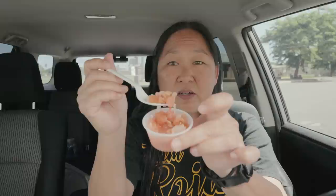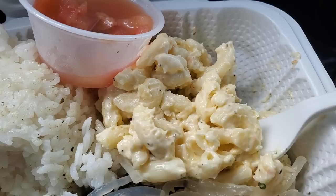Now on to the lomi lomi salmon. Lomi lomi salmon is chopped tomatoes and onions with green onions — kind of like a salsa if you want to compare it to something — but it's got chopped salted salmon in there and the juices soak up all that. Really good quality salted salmon. There is no spice, no jalapeños or anything — just onions, tomatoes, salmon, and green onion. It's really good to have with poi, but they don't offer poi here, so I like to mix it with rice.